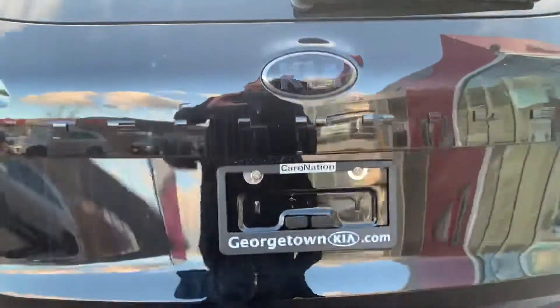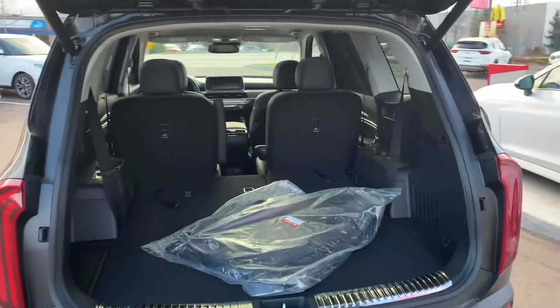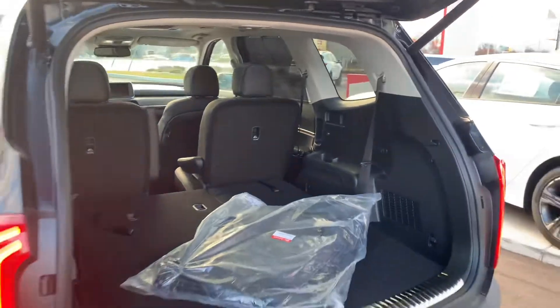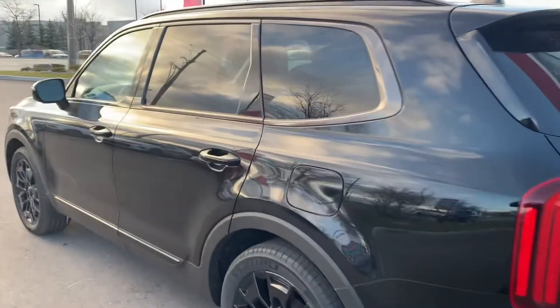This is a beautiful vehicle. It comes with remote start, it has access to the UVO Kia Intelligence, power tailgate, lots of interior and exterior room, set up for towing. You just need to be able to put a hitch on — it can go up to 5,000 pounds. But the most important thing is I'm going to show you on the inside.